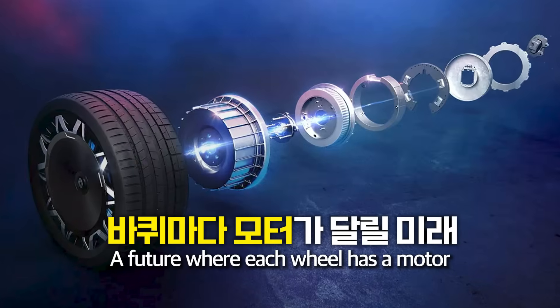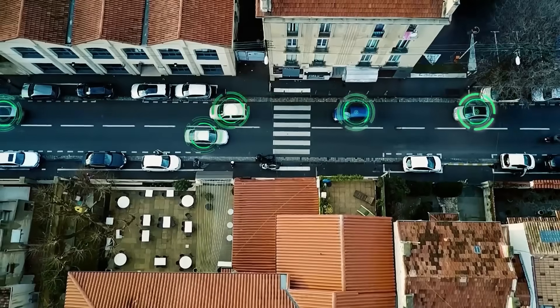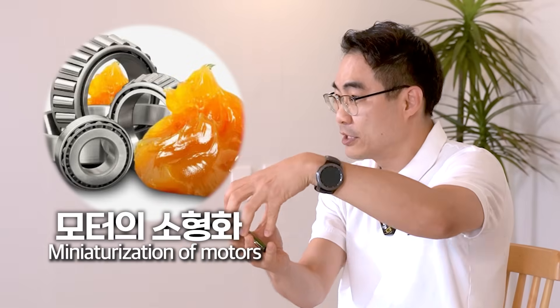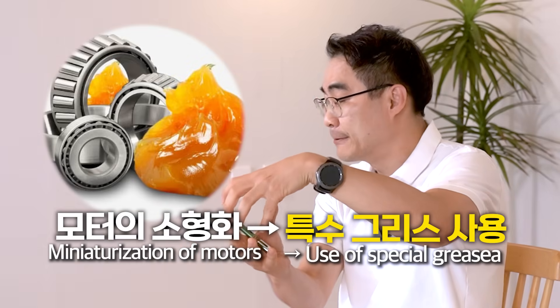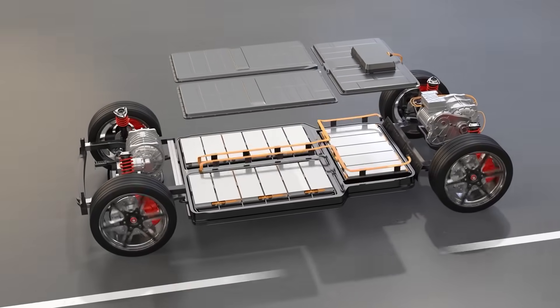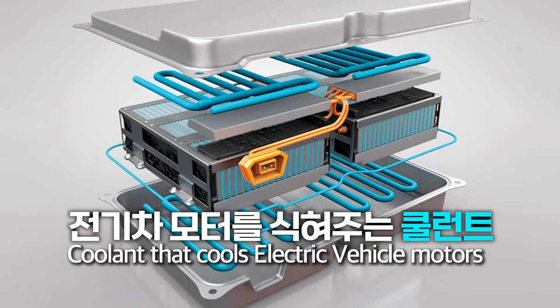In the distant future, every wheel will have a motor. The output will be better and motor control will be enhanced — it's going to be controlled by AI. Will lubricants still be used as motors get smaller? Special grease will definitely be used. Lubricants can also be used inside the motor for cooling. Another thing is that an EV's huge battery is located on the bottom, which generates a tremendous amount of heat and needs coolant as well.